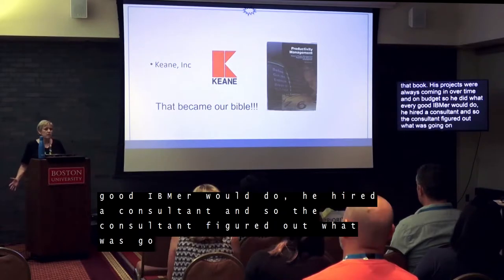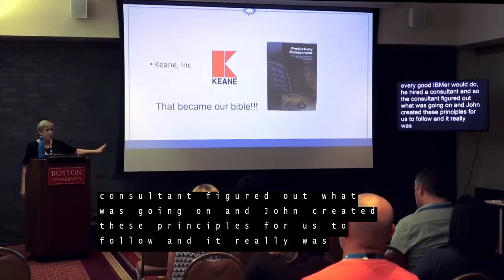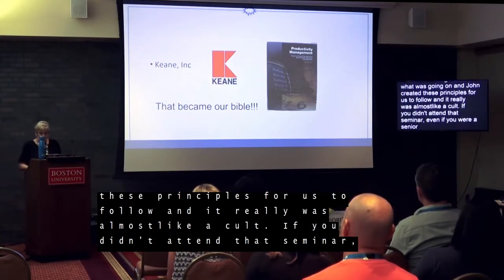It really was almost like a cult. If you didn't attend that two-day seminar, even if you were a senior manager, you were gone — because it was that important. And why? Because these principles, they just work.